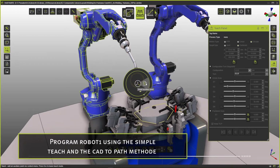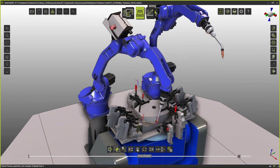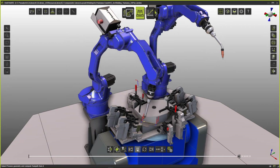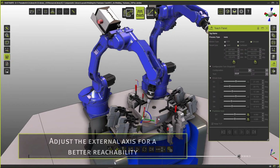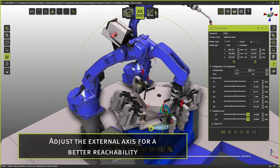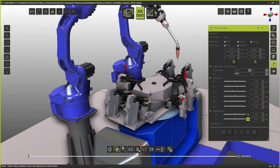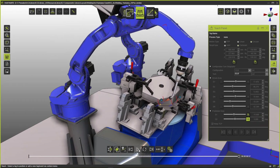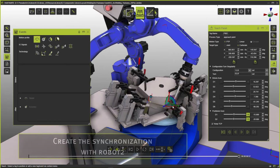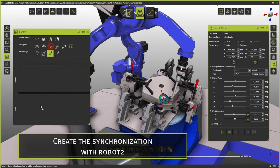With our semi-automated programming methods, we are able to program even small batch sizes and lots. Also, it is possible to easily adapt programmed products to other variants. In this example, we easily programmed a synchronized behavior of two robots with one external workpiece positioner. In regards to the increasing complexity of different products, it becomes more and more difficult to use the conventional teach-in method to program your products, and it also affects the productivity of the application.